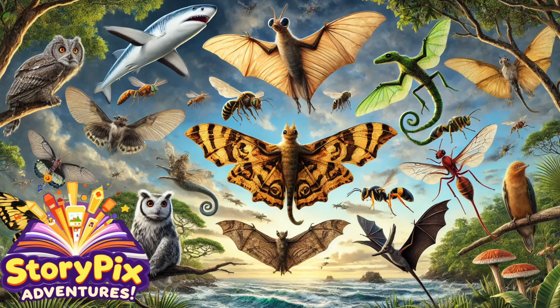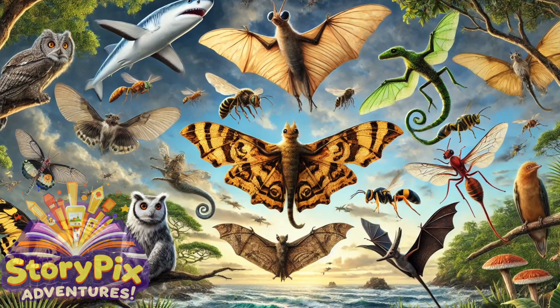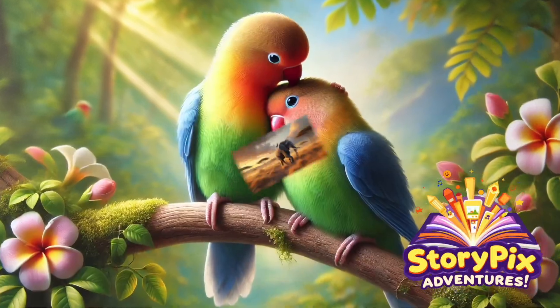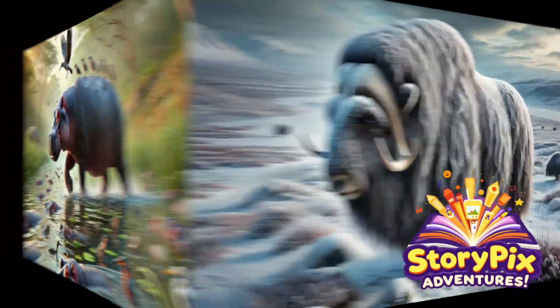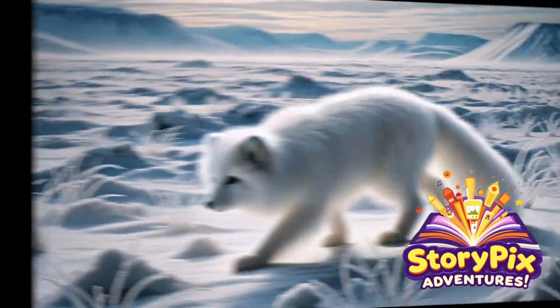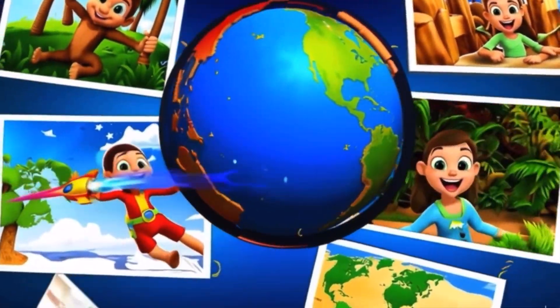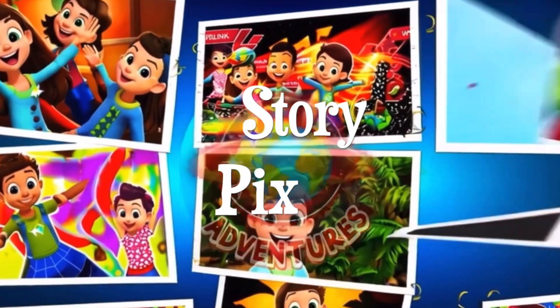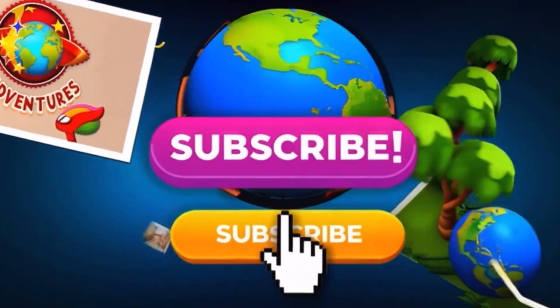Wow! Who knew there were so many incredible flying animals beyond birds? Which one was your favorite? Let us know! Don't forget to check out all the links in the description for more awesome videos and playlists. There's always another StoryPix adventure waiting for you! And don't forget to like, subscribe, and hit the bell for more StoryPix adventures! See you next time, explorers!